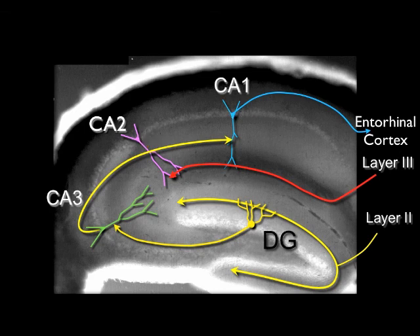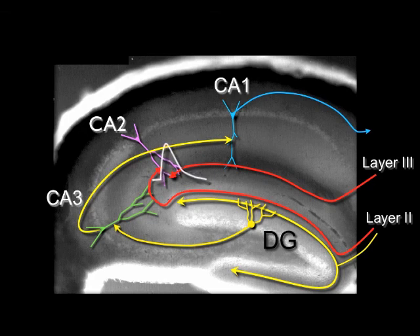In addition, CA2 neurons receive strong convergent inputs from both layer 3 and layer 2 axons. As a result, combined activation of layer 2 and layer 3 inputs produced very large EPSPs in CA2 neurons that can elicit action potential firing. We also found that both layer 2 and layer 3 synapses with CA2 neurons showed very large long-term potentiation, suggesting a role of these synapses in learning and memory formation.